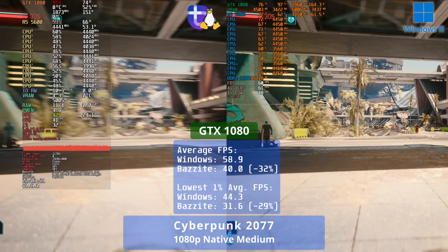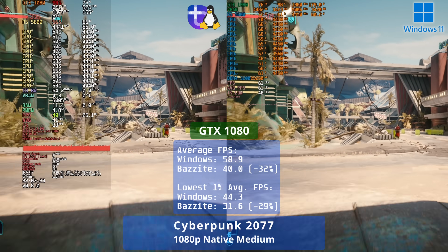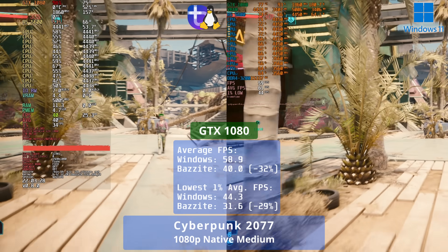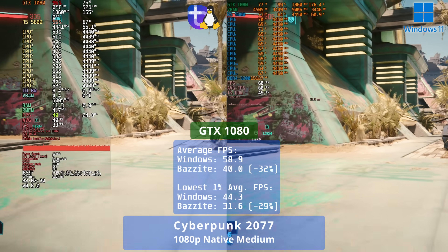With the Nvidia GPU, however, we see Linux only reaching 68% of the performance of Windows 11, and it's much the same with the 1% lows. Ouch.